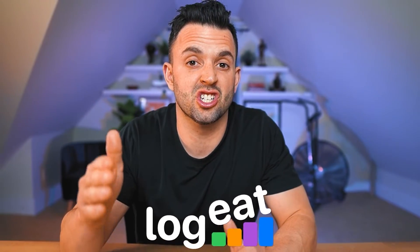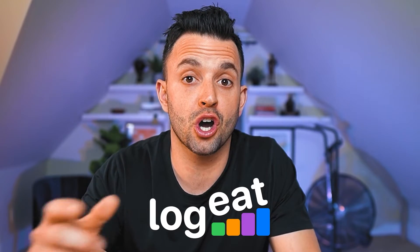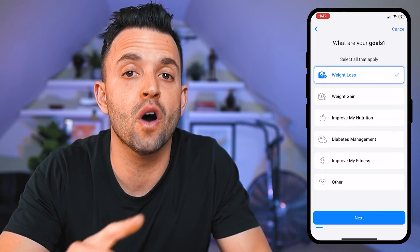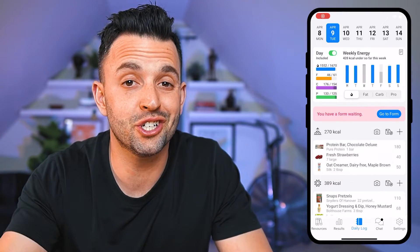LogEat Pro is a nutrition coaching software with a built-in tracking app that simplifies how nutrition coaches and dieticians work with their clients. In today's video, we're going to do a full review of this cutting-edge nutrition coaching software, the most notable features, and the price to use it. Make sure you stick around until the end because I'm going to let you know if LogEat Pro is right for you and your nutrition coaching business.